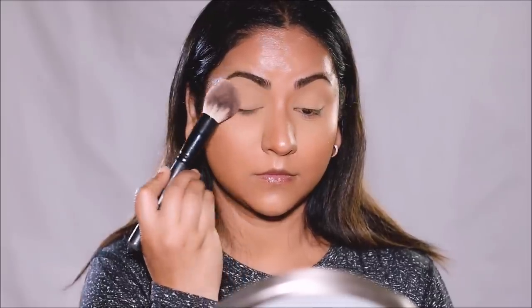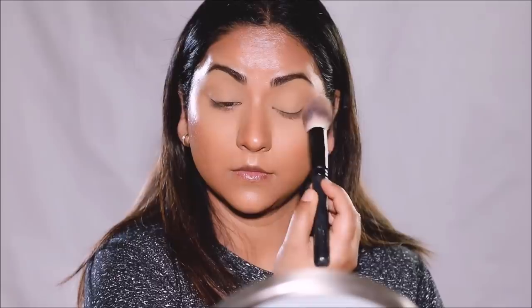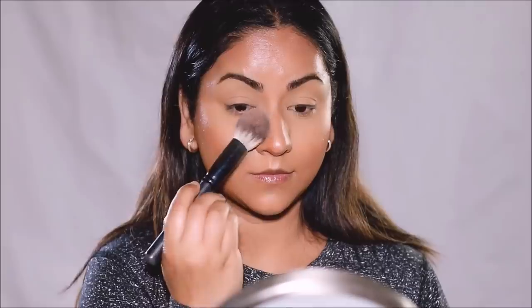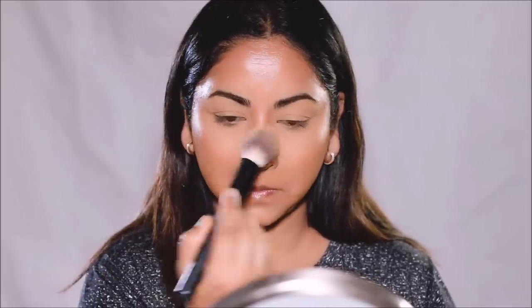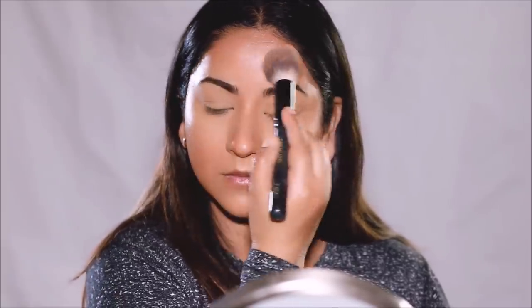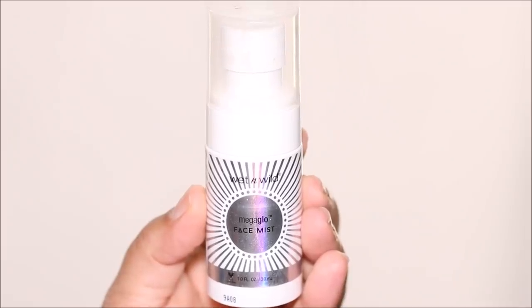Using just a tiny bit of Airspun Translucent Powder — just a little dusting — I'm going to set in areas where I tend to crease, mostly where I used concealer and in my T-zone. I like to leave the rest of my face fresh and dewy. To set my entire face and lock it in, I'm going to be using the Wet n Wild Setting Spray.